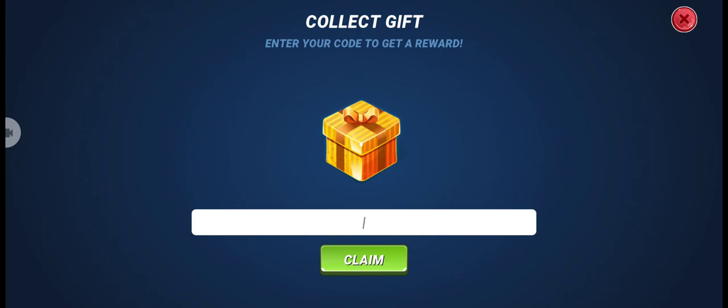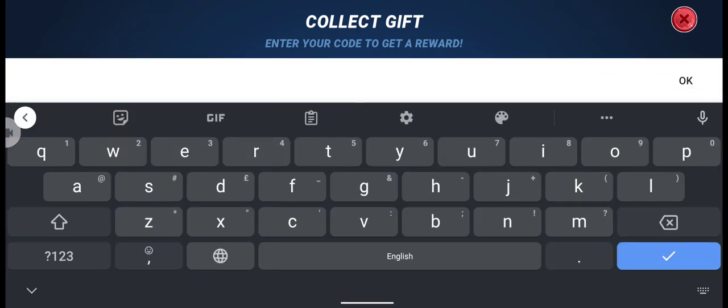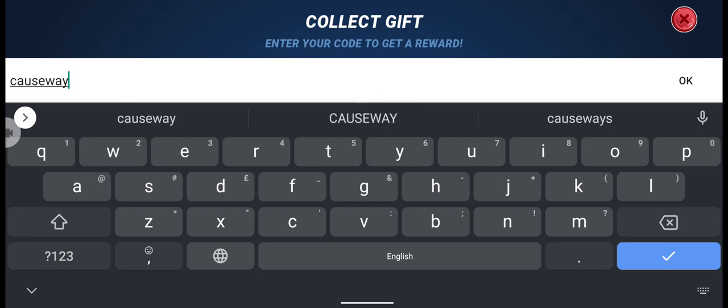Here you have to write 'causeway', because today we got the Giants Causeway fishery — it's a new fishery — and this is also today's gift code: causeway. And we will get...